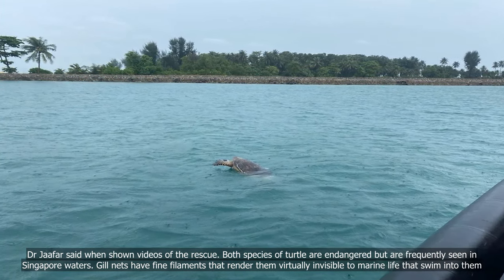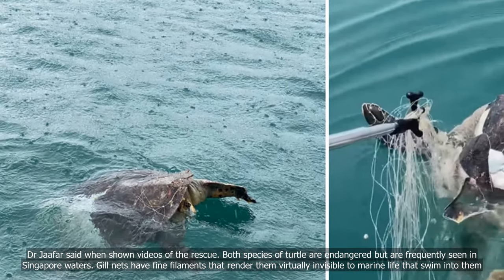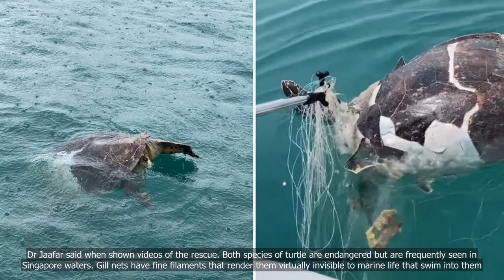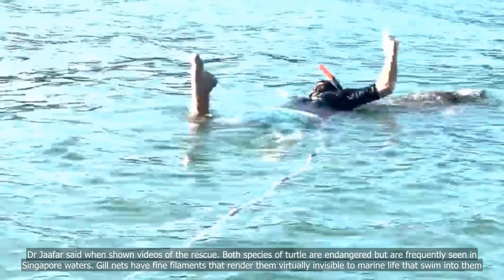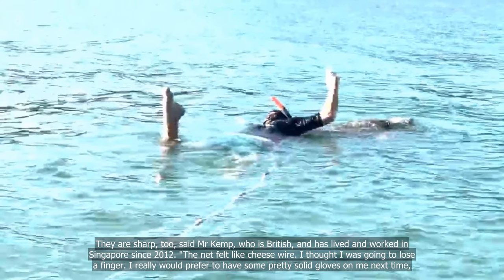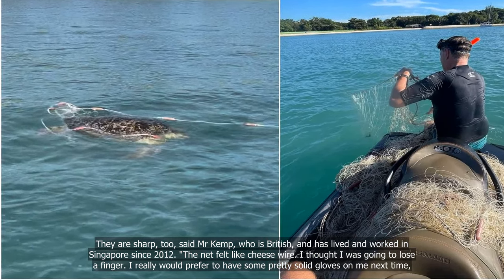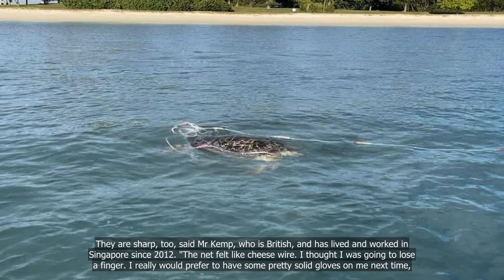She added the turtle is likely either a hawksbill or green turtle. Both species are endangered but are frequently seen in Singapore waters. Gill nets have fine filaments that render them virtually invisible to marine life that swim into them. They are sharp too, said Mr Kemp, who is British and has lived and worked in Singapore since 2012.